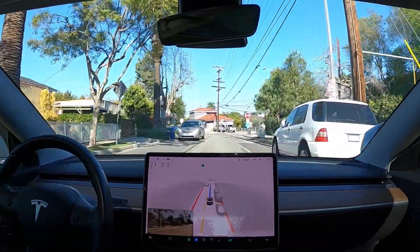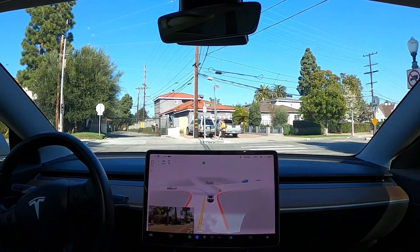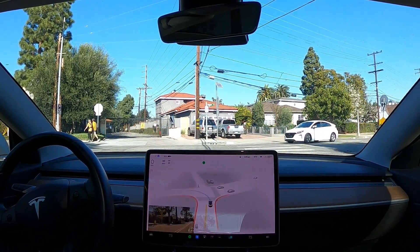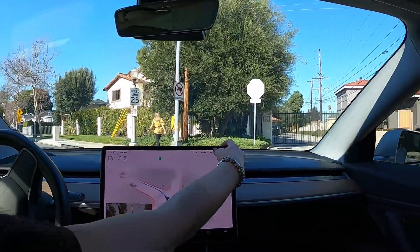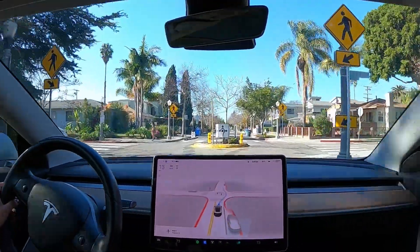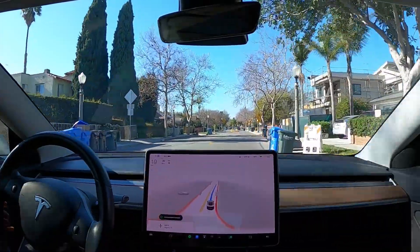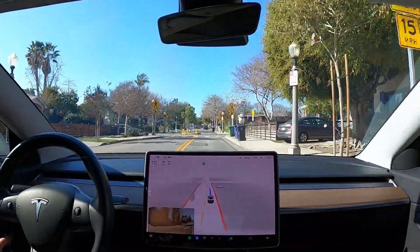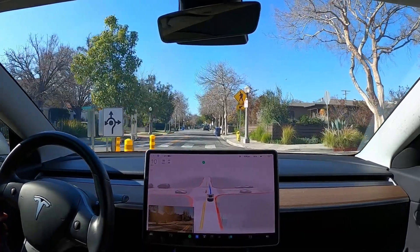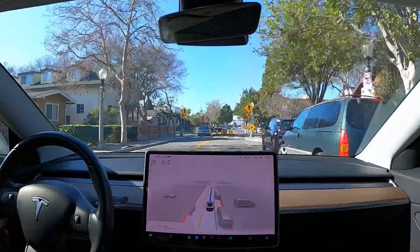Now we're going to get on that tricky street with mini little roundabouts. That car is going first, and I have to do a little bit of assist here because my car is waiting for that car. But my car should have gone first because I arrived at the intersection first. This is still stopping at the crosswalk, which should just slow down instead of stopping. I still had to assist a little bit, and there was a car to the left waiting for me to go around.